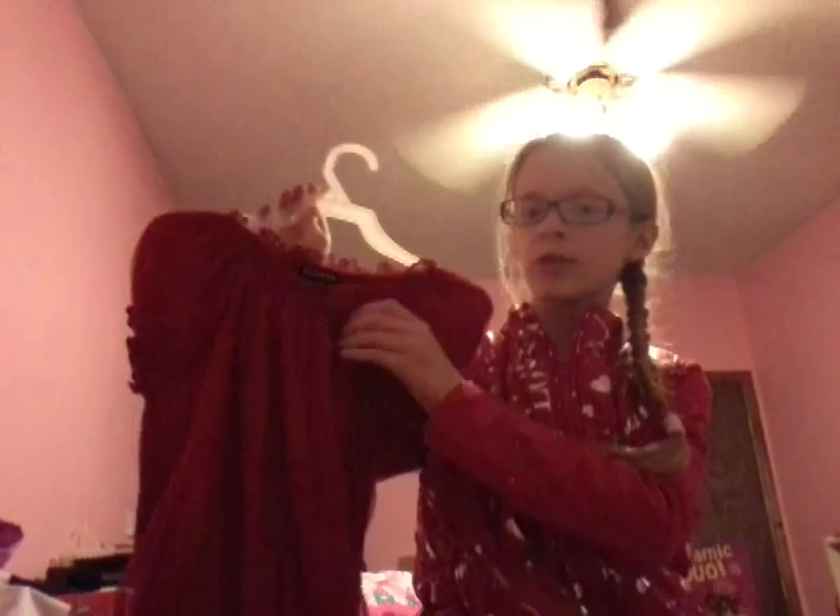Next, I got this really pretty sparkly shirt with a little red rose right here. And it's really pretty — look at that.